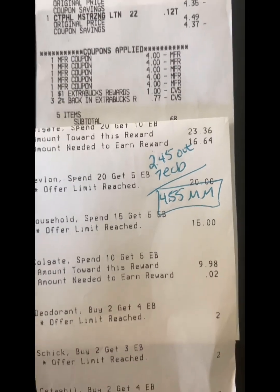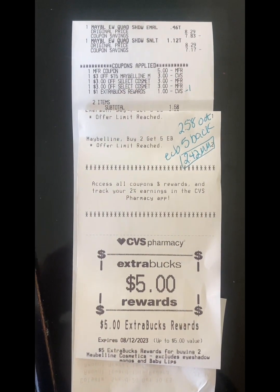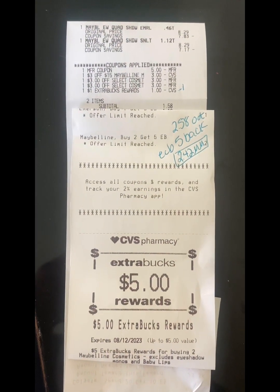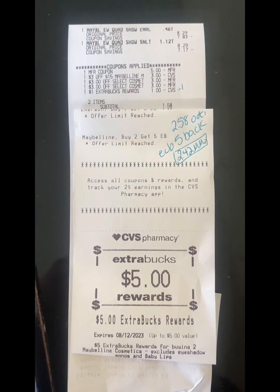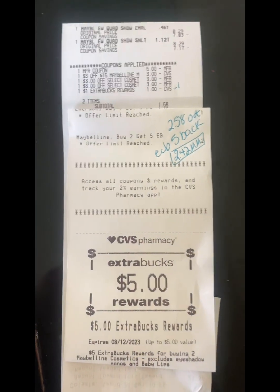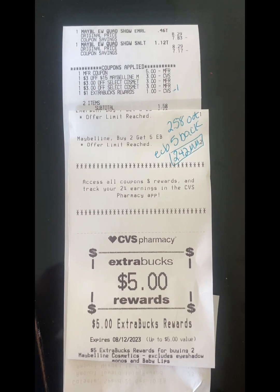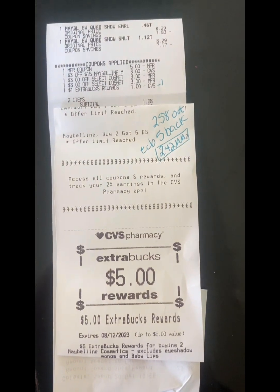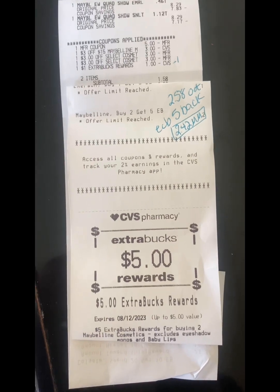Then on another account I grabbed two more Maybelline eyeshadow quads at $8.29 each. I used that $5 off $15 coupon, plus a $3 off $15 Maybelline store coupon — you can stack a $5 off $15 manufacturer coupon with a $3 off $15 store coupon, and you only need to spend $15, not $30. Then I had two more $3 off Maybelline CRTs. I used $1 in ExtraBucks and paid a subtotal of $1.58 — $2.58 paid out — and got my $5 ExtraBuck back, making this receipt a $2.42 moneymaker.